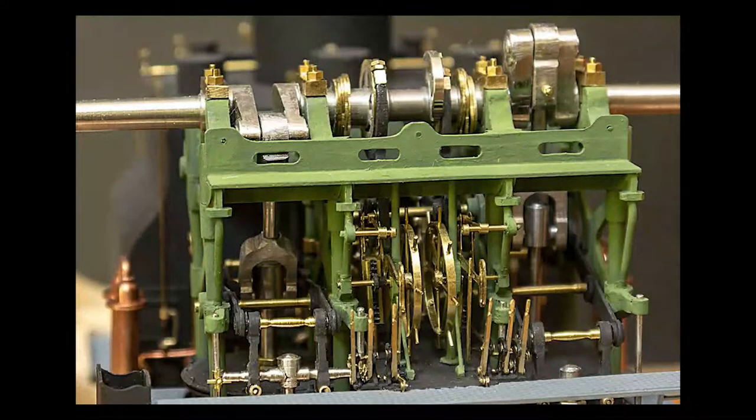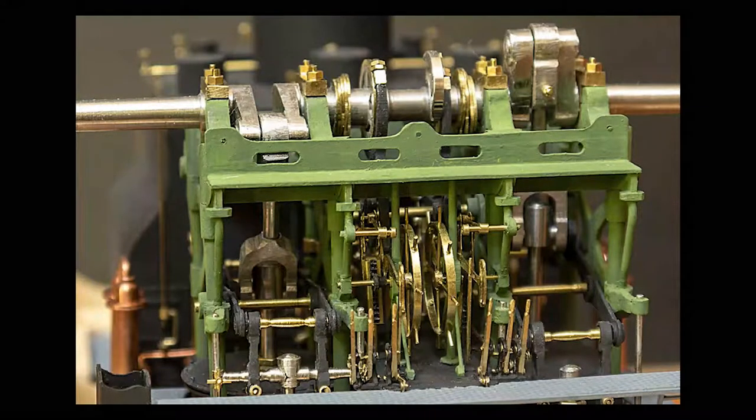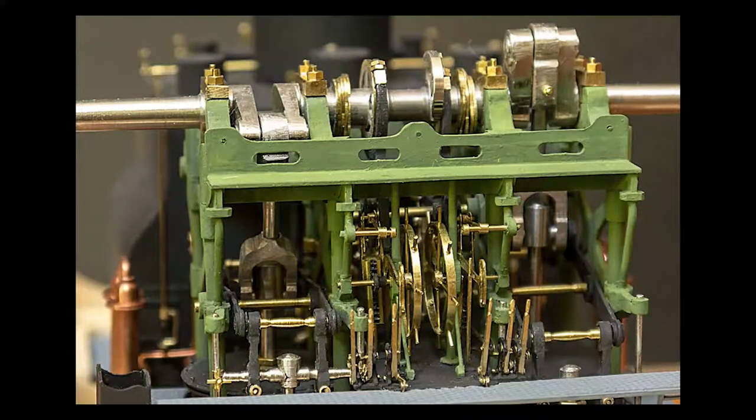The framework of the engines is painted green and is held rigid in the ship by heavy timber cross beams, not shown on the model. Two engineers operated the engines from the chequer-plate platform at the forward end of the engines, level with the top of the condensers.